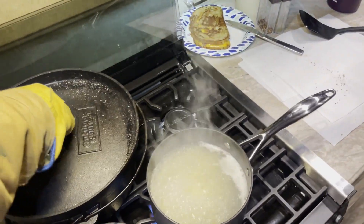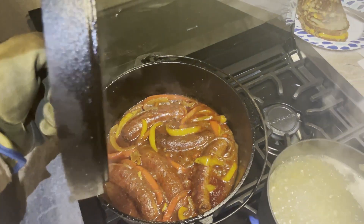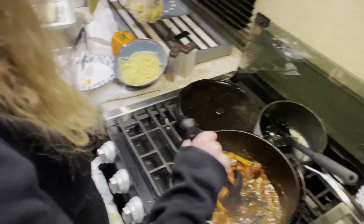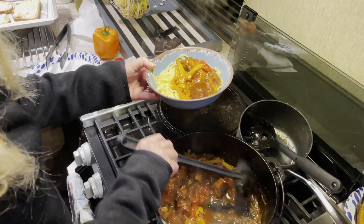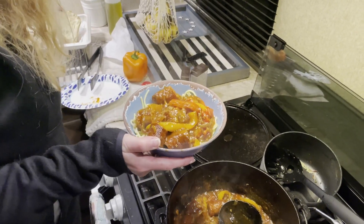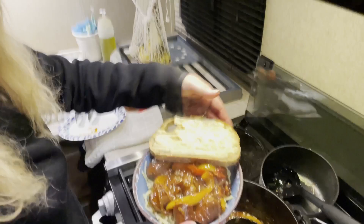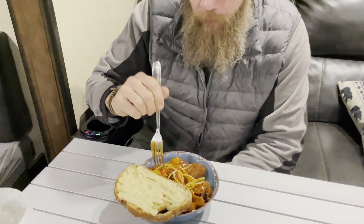Pasta's cooking, garlic bread's cooking, sausage and peppers is done. A little pasta, some sausage, peppers and onions, and a piece of garlic bread to go with it. How is it, Michael? It's hot but it's good. Good work!